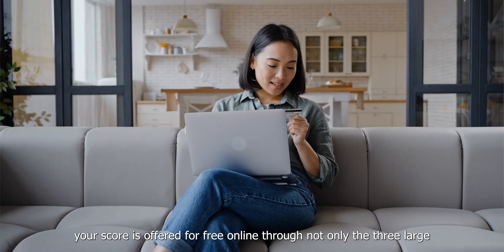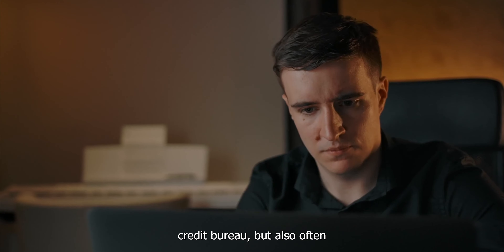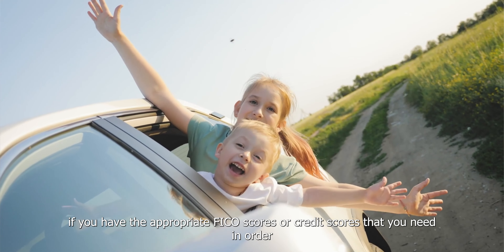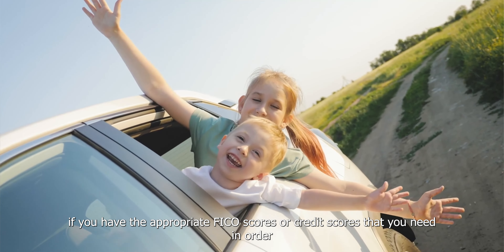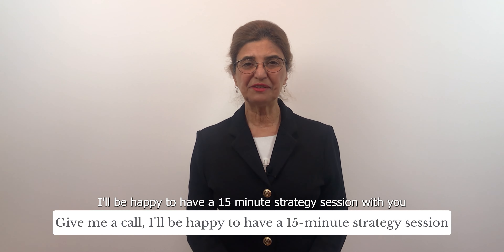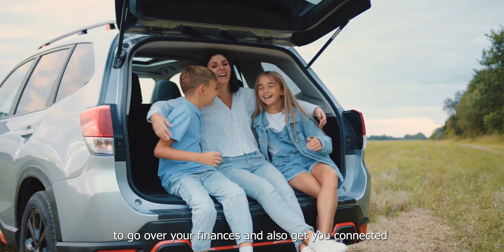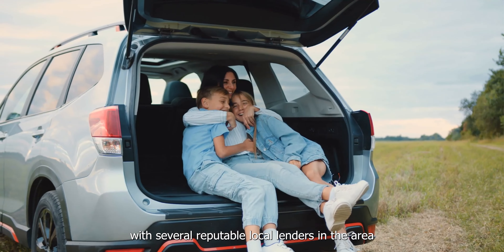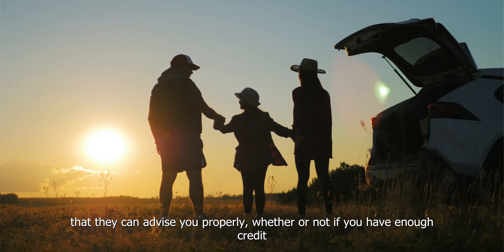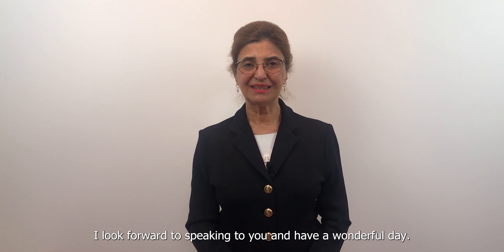For many consumers, your score is offered for free online through not only the three large credit bureaus, but also often by your bank or credit card company. So if you're considering buying a house and you don't know if you have the appropriate FICO scores or credit scores you need in order to get pre-approved and get a loan, give me a call. I'll be happy to have a 15-minute strategy session with you to go over your finances and also get you connected with several reputable local lenders in the area that can advise you properly on whether or not you have enough credit to apply for a loan and purchase the property you're looking for. I look forward to speaking to you — have a wonderful day.